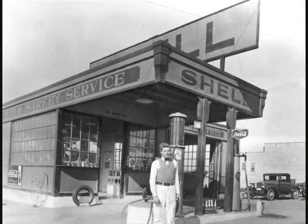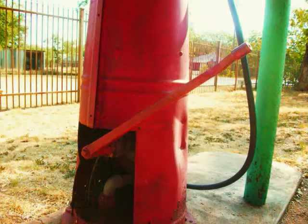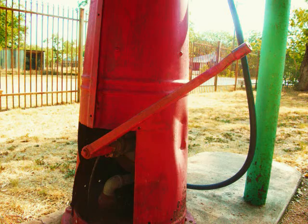Gas pumps in the early 1920s were manual, so when they called these service stations, they were really providing a service. The attendant had to work hard to fuel your car. Here's how the Visible Pump works: the attendant would stick the nozzle at the end of the hose into your gas tank, then he would start pumping the handle of the gas pump itself by hand.